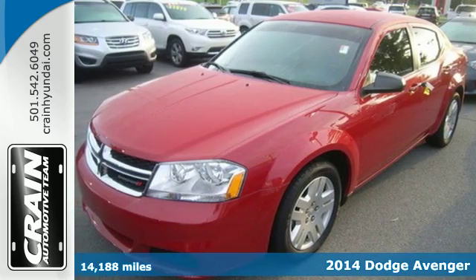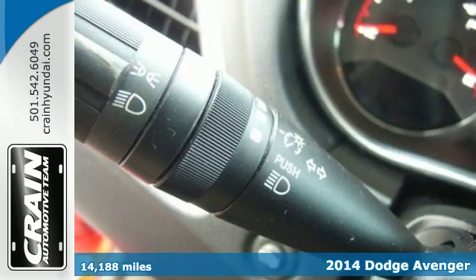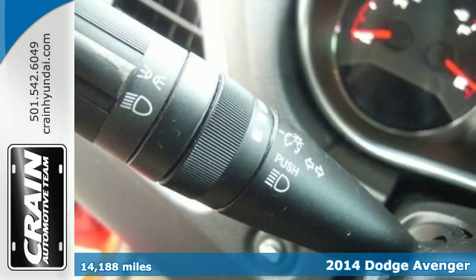Here's a 2014 Dodge Avenger. Comfortable, powerful, and intelligent — it delivers on all fronts.